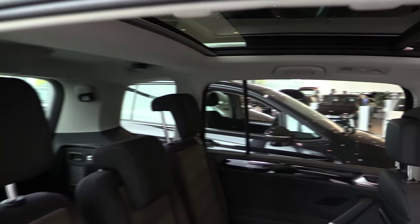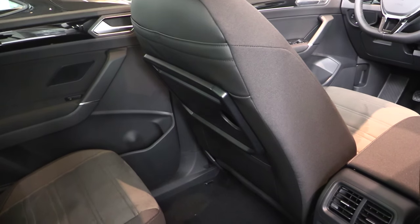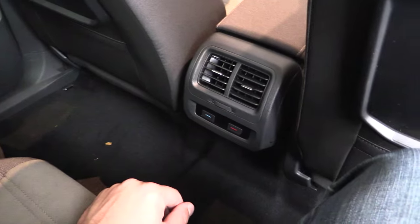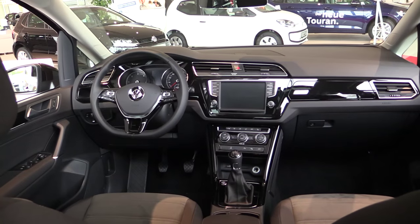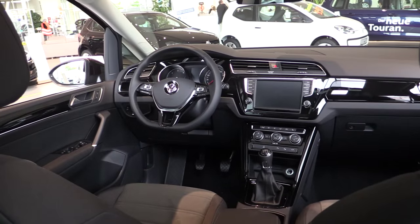Storage compartment for a bottle. Nice two-tone interior with Alcantara in the middle. Nice panoramic sunroof. Table in the back with a cup holder — one there, one here. Three-zone climate control, just like the Passat. Flat bottom steering wheel. This is the interior with the largest touchscreen you can get, with a lot of functions. This is the Highline interior.